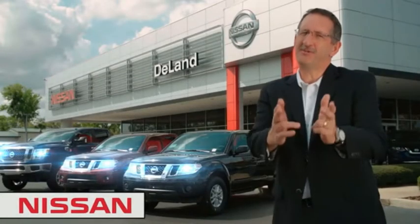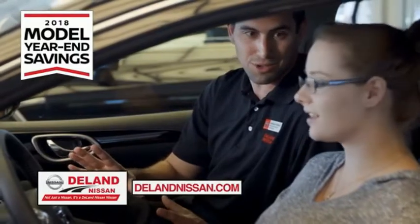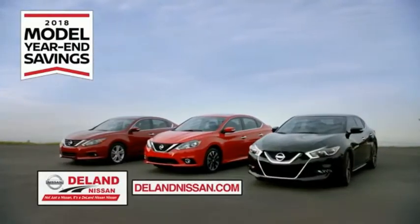Hi, I'm Curt Nye. Before you buy, give us a try. Get ready to play big and save big with Delane Nissan during the 2018 model year in savings events.